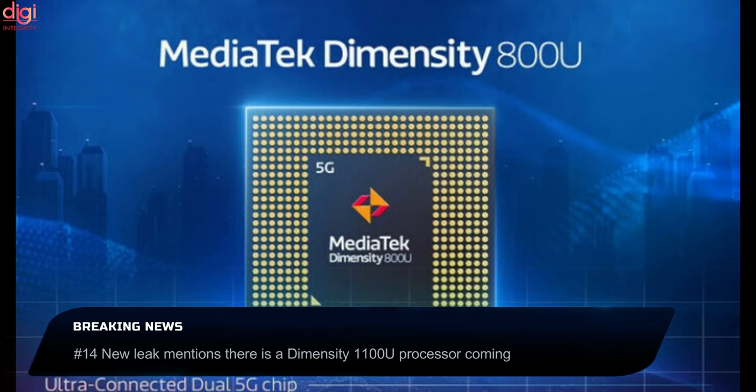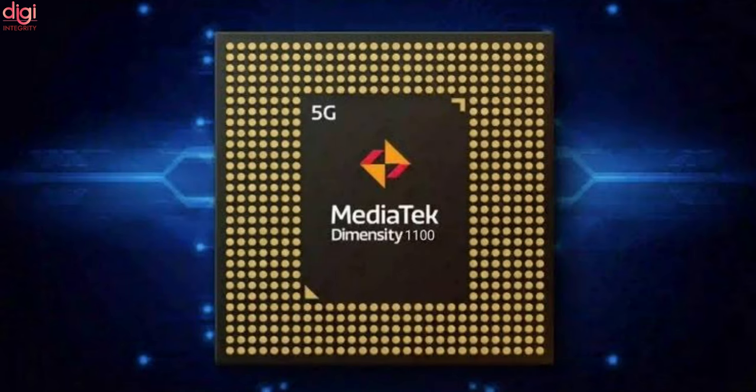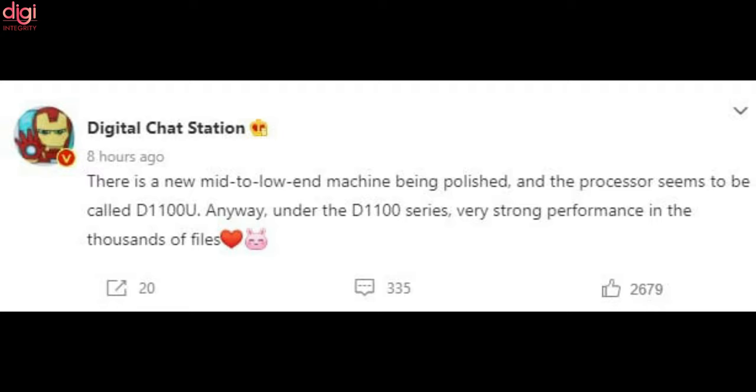Last year, MediaTek announced the Dimensity 800U processor, a variant of the Dimensity 800. Now it appears the Dimensity 1000 will also get the U treatment, as a leak has revealed that a Dimensity 1000U phone is coming. A reliable leaker stated in a post that a new budget phone being finalized will use the Dimensity 1000U as its processor.